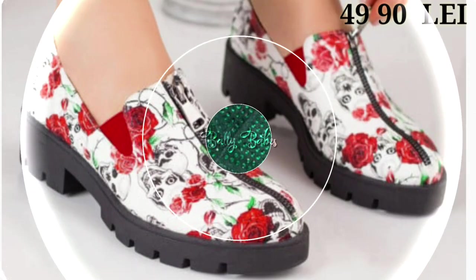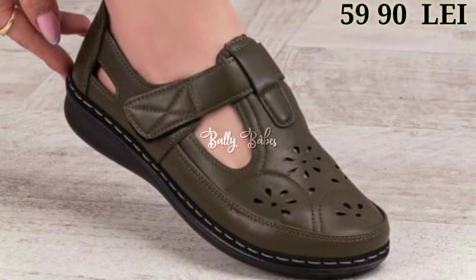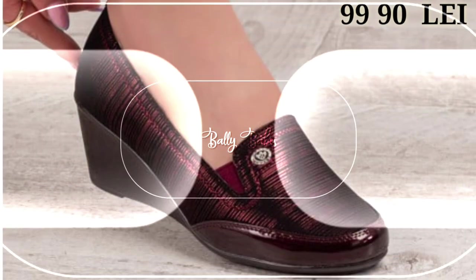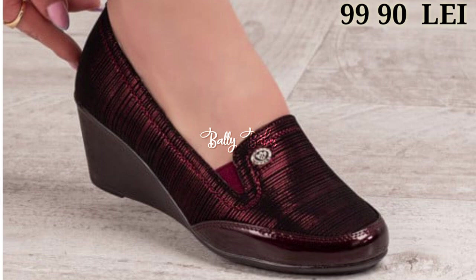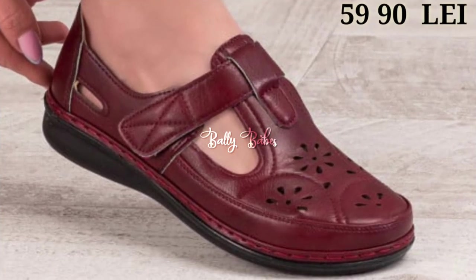Hello everyone, hope you all are doing fine. Welcome back to our channel BellyBapes, where you get the brand new footwear collection. If you are visiting our channel for the first time, make sure you subscribe and press the bell icon to get the latest notifications of our videos.